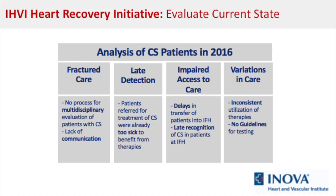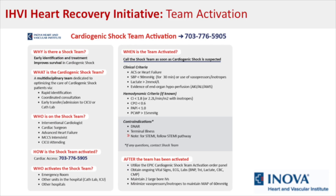Several years ago, we noticed that our outcomes in shock patients were okay, but not great — and good is not enough. We decided to find out what the problems were. Fractured care was an important component, but more importantly, late detection was a serious problem. There was also impaired access to care and variations in care depending on provider and time of presentation. We decided to tackle all of this simultaneously with what is now called a shock team.